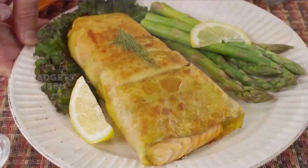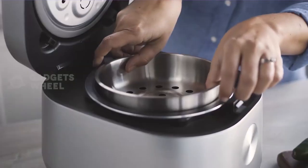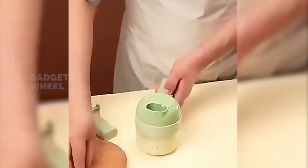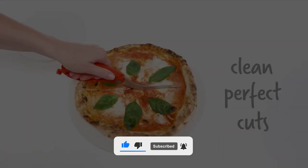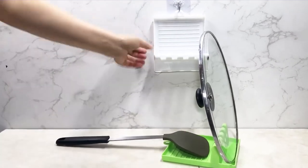And on that note, we have come to the end of the video. If you think we missed a product that we should include in our future videos, simply suggest it to us in the comment section below. We hope you enjoyed watching the video, and if you did, do smash the thumbs up button, subscribe to Gadgets Wheel, and ring the bell icon to stay tuned. See you another time.